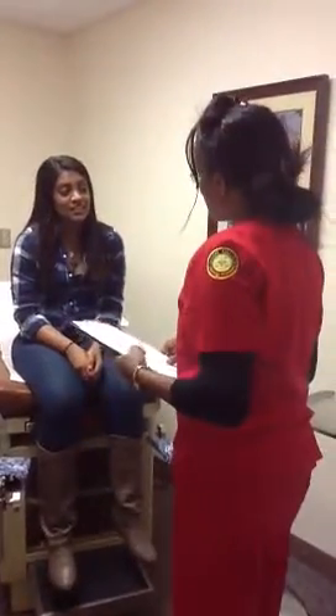Dr. Du has diagnosed you with asthma. Oh no. And he has prescribed you an inhaler. So as soon as we are done here, you'll get your inhaler at the pharmacy.